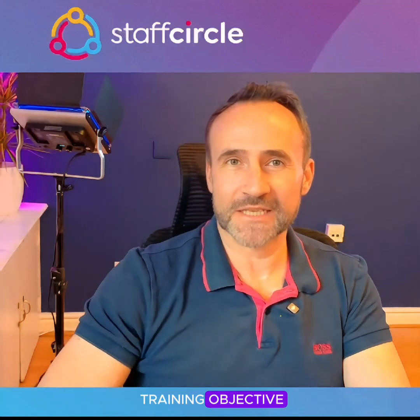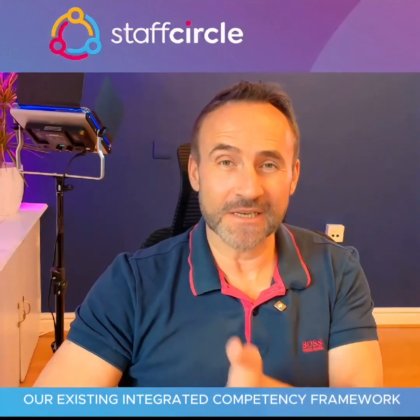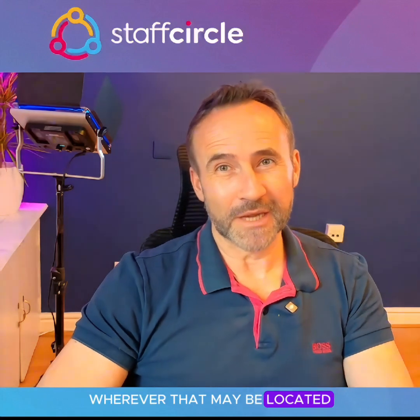Hi everyone, Mark here from Staff Circle. I'm super excited to show you the latest feature Staff Circle's just released. It's an AI-powered training objective, and when run alongside our existing integrated competency framework, it offers a brand new way to connect your employees' development and career pathways with your learning content, wherever that may be located.